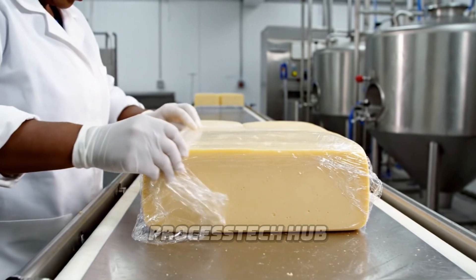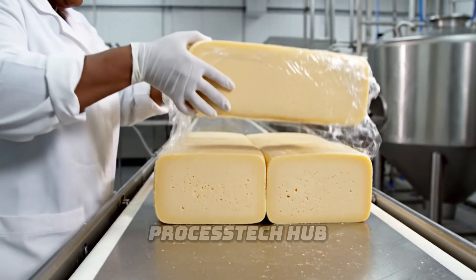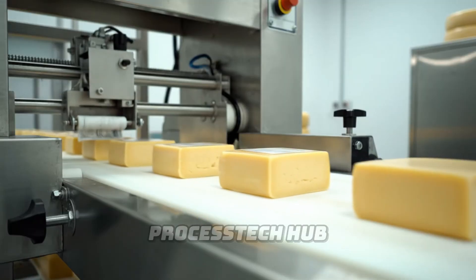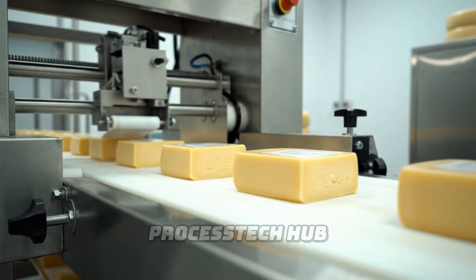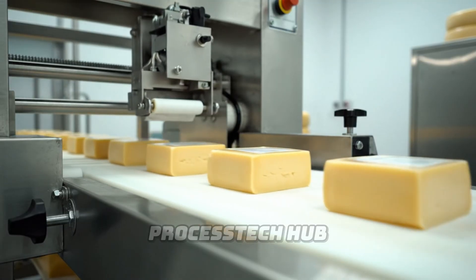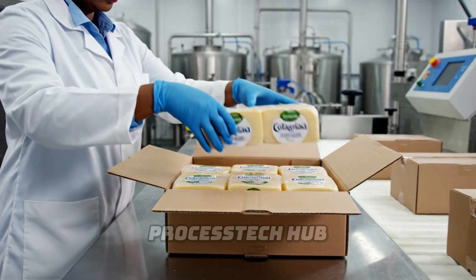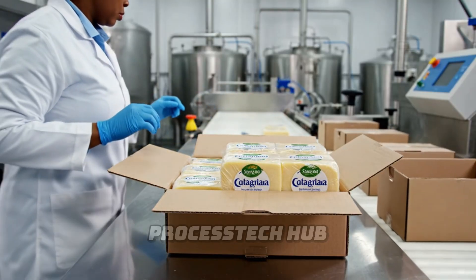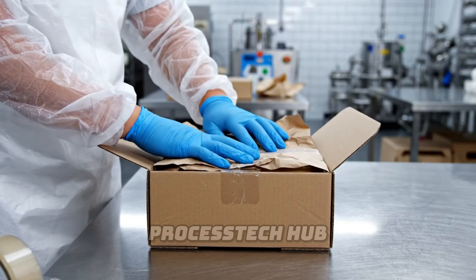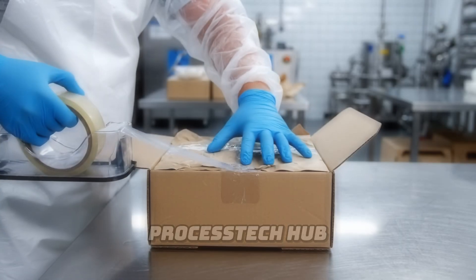In the packaging room, the large blocks are meticulously wrapped to ensure freshness and flavor.